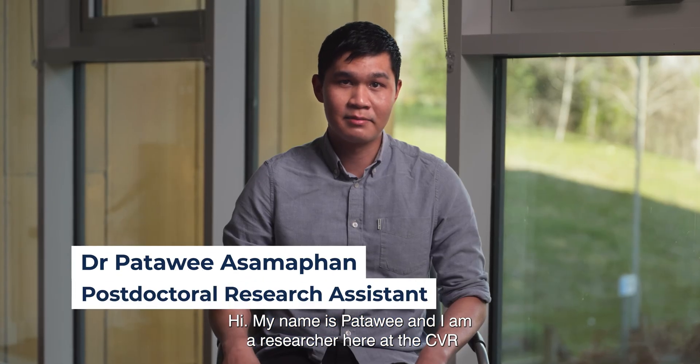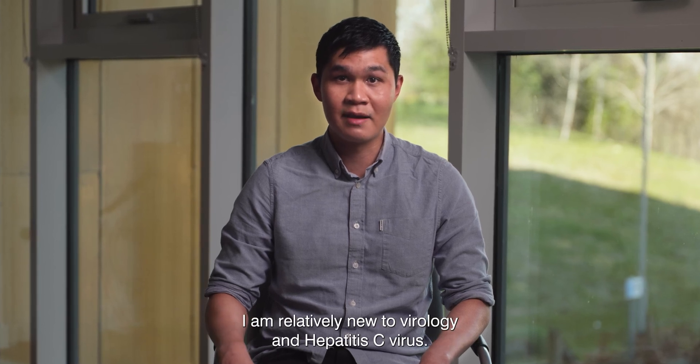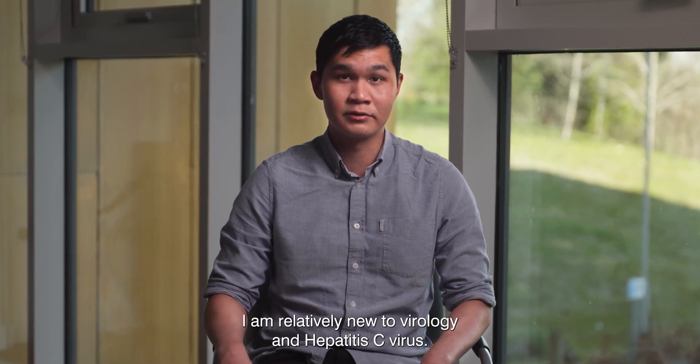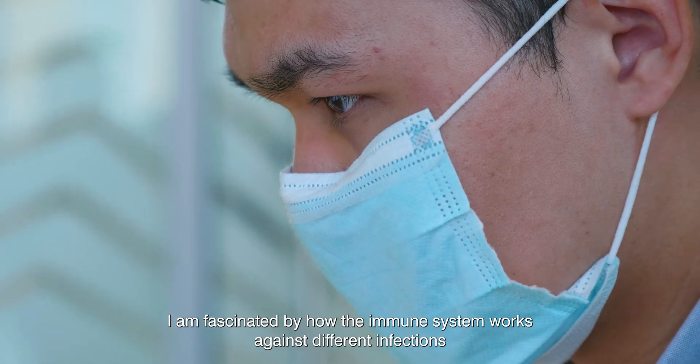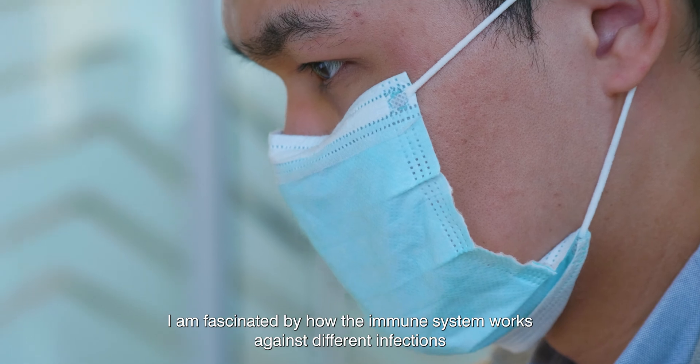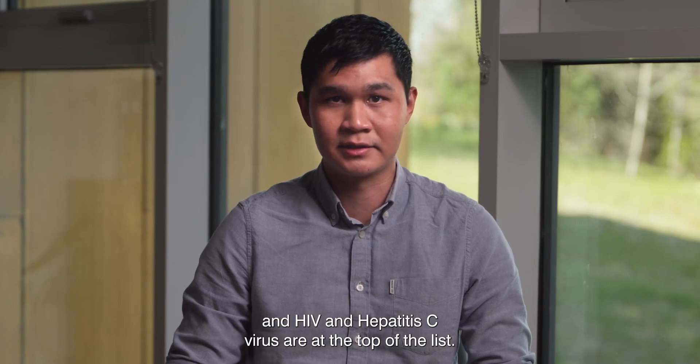Hi, my name is Patoui and I'm a researcher here at the CVR. Compared to other members at the CVR, I am relatively new to virology and hepatitis C virus. I am fascinated by how the immune system works against different infections, and HIV and hepatitis C virus are at the top of the list.